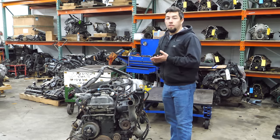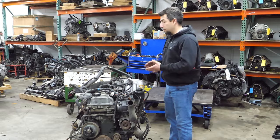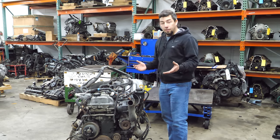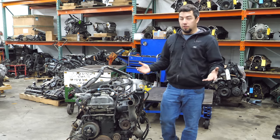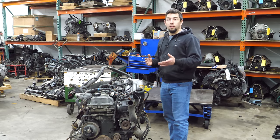The 1FZ-FE makes about 212 horsepower and 275 foot-pounds of torque, and it makes that torque down low - thankfully, because these vehicles are very heavy. Upwards of 5,000 pounds, especially with big wheels, metal bumpers like ARB bumpers, winches - I've seen them over 6,000 pounds easily. I can only imagine how underpowered that feels.